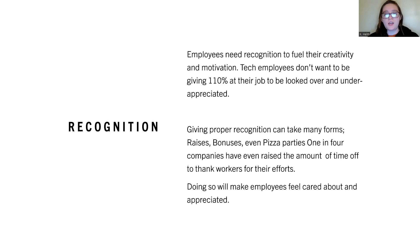Employees need recognition to fuel their creativity and motivation. Tech employees don't want to be giving 110% at their job only to be looked over and underappreciated. Giving proper recognition can take many forms: raises, bonuses, even pizza parties. One in four companies have even raised the amount of time off to thank workers for their efforts, making employees feel cared about and appreciated.